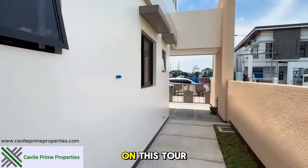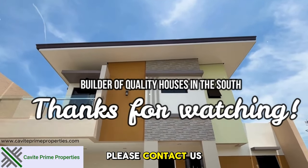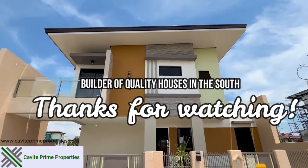Thank you for joining us on this tour of this exquisite home. For more information, please contact us today. Thank you.